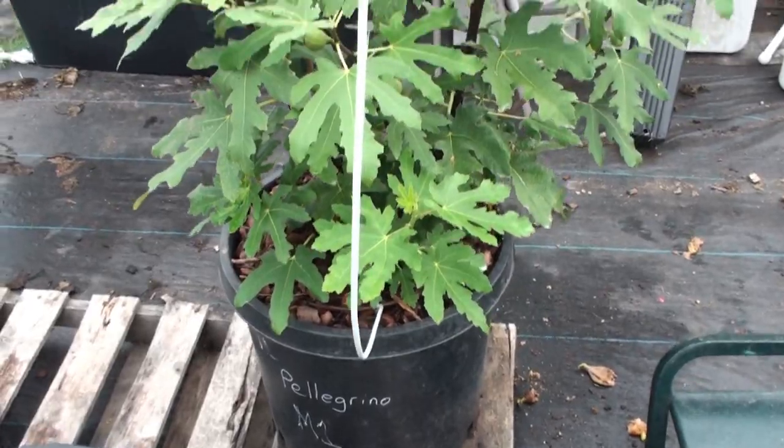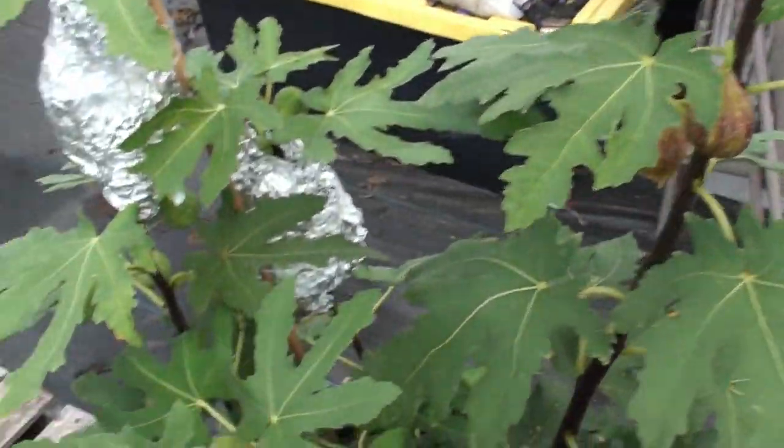Stay tuned — I have tons of bees everywhere, they're ripping apart the figs. I'm going to take a look and show you the Pellegrino fig tree shortly. This is Mario's Pellegrino, or M1. This is kind of what the leaf looks like.